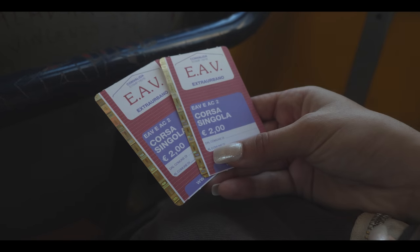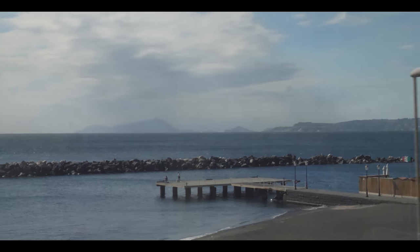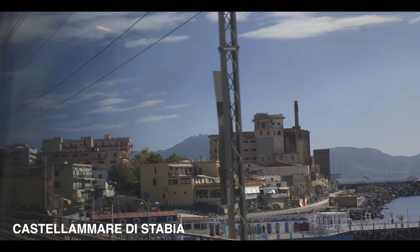We left Naples and took a train down to the Amalfi Coast, a stretch of coastline in southern Italy known for its cliffside terraces, turquoise waters, and unbelievable views. Since we booked on a whim, it was much cheaper to stay somewhere between Italy and the coast, so we booked an Airbnb in Castellamare di Stabia.